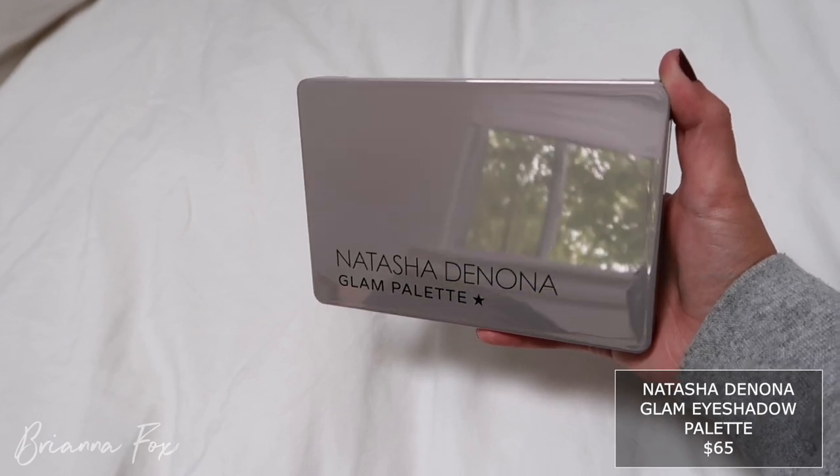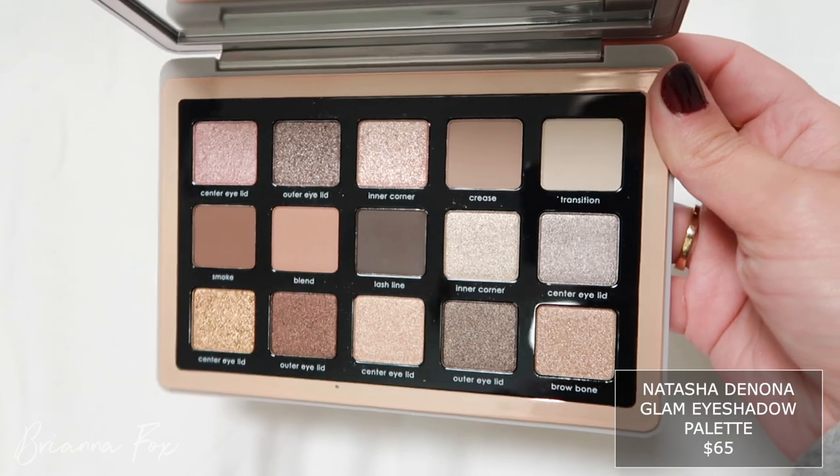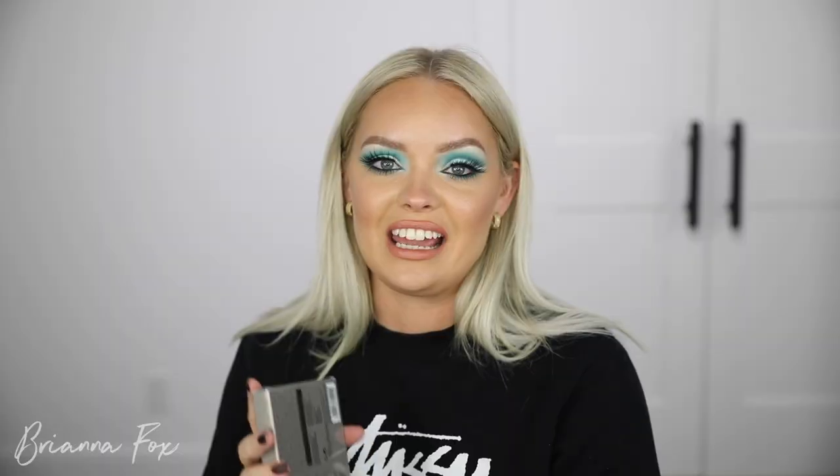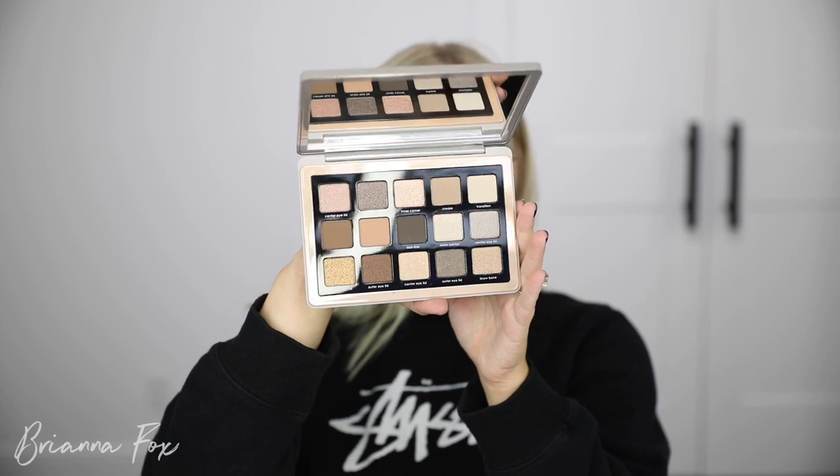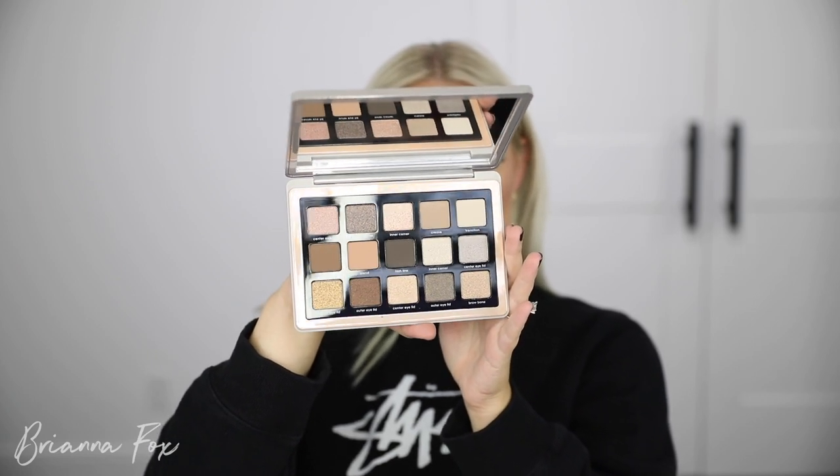I'm glad they packaged this in its own little box because Natasha Denona eyeshadows are very sensitive — anytime I've bought a palette they come damaged. But I got the Glam Palette. So many of you tagged me on Instagram when she announced it, everyone saying I need this. You guys know me so well — I love cool tones and this is just beautiful. There are so many shimmery shades in here but it's stunning. The mirror is phenomenal and the packaging just feels good. I cannot wait to do an eyeshadow look with this.